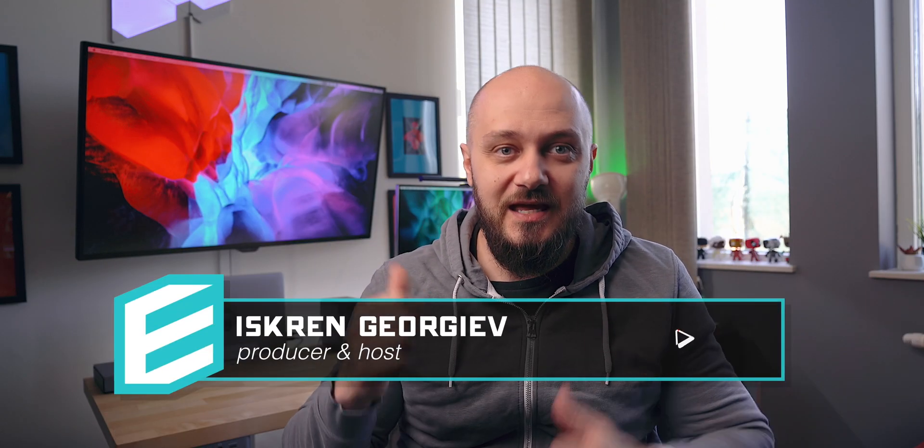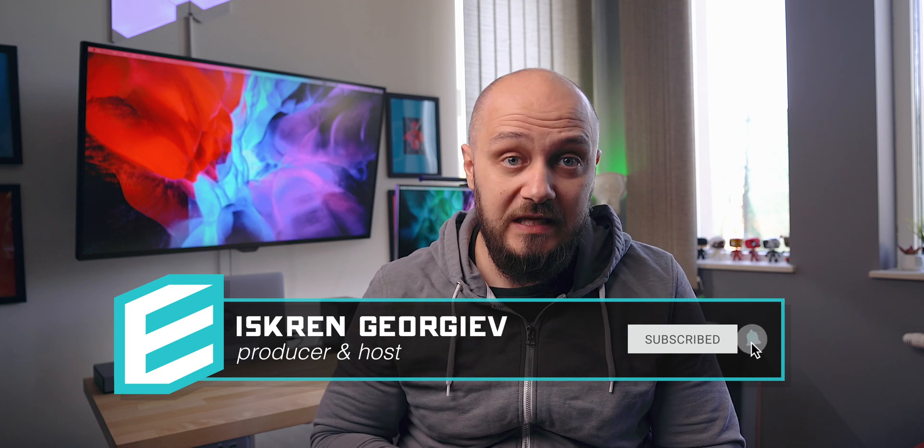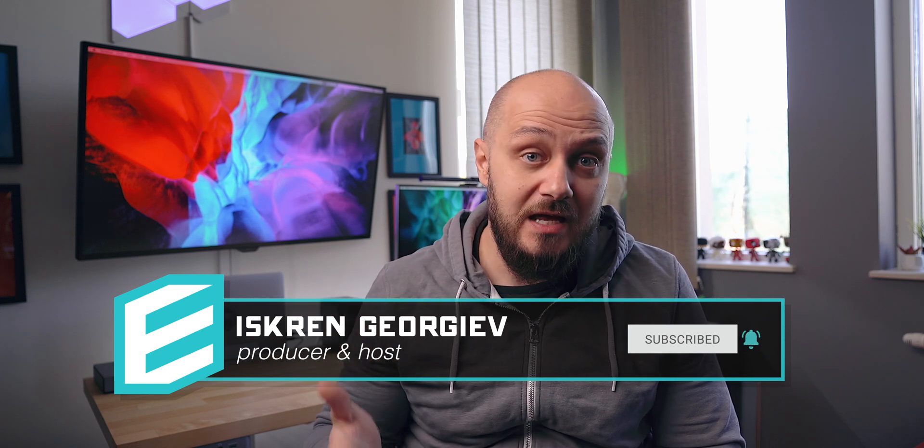Hey guys, this is Zee and if you're new to the channel, welcome. My name is E-Screen and most people call me E, and in these difficult times I will be in my home studio working to show you some cool software and tech products that you might find useful while being responsible and staying at home. A few years back, I made the bold move to reorganize and transfer over all my files onto iCloud.